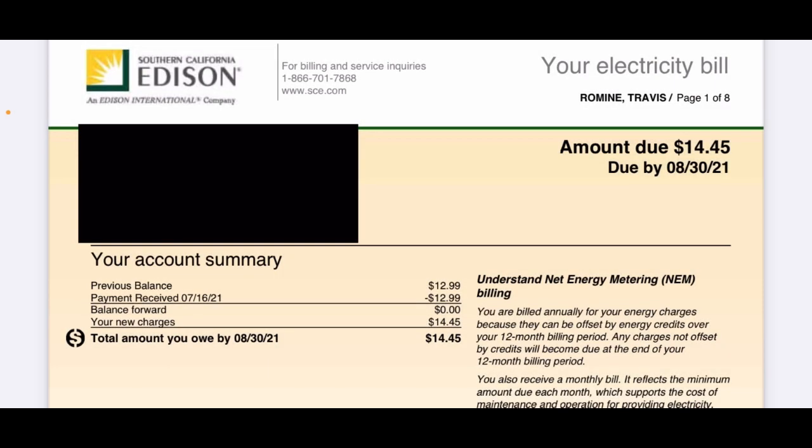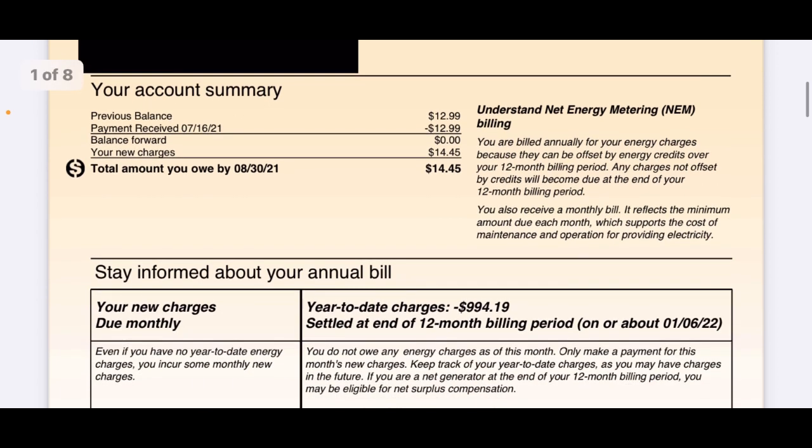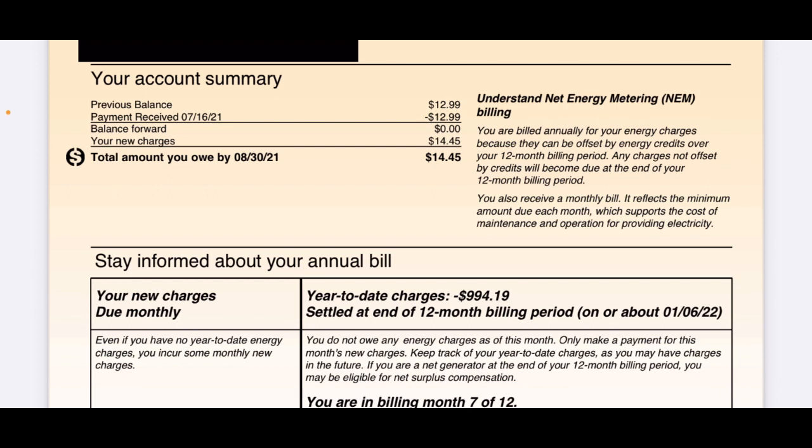Here's my July 2021 electric bill through Southern California Edison. My previous bill was $12.99, and this month my new charges are $14.45. I haven't been really paying much for electricity — this is basically a connection fee they charge every single month, usually anywhere between $10 and $15. At the end of the year, with all the extra credits I get for overproducing solar, they will compensate me and send me a check. That will hopefully offset these basic charges they charge me every month.